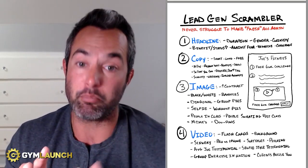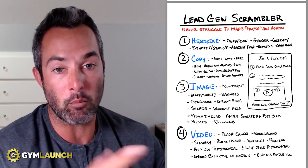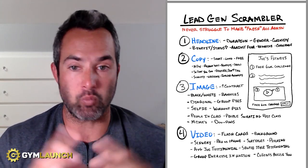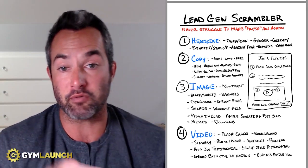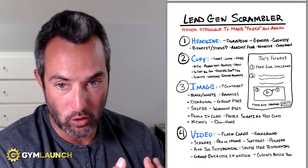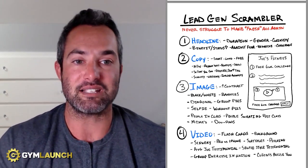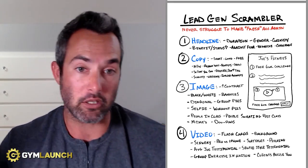Number one, these are the four components of ads — and there's really three, it's just interchanging numbers three and four. Number one is the headline. This is a big one — this is where people's eyes will go, and we want to make sure the headline is fantastic. You can talk about duration, gender, curiosity, benefit status, fear and negative framing, or you could simply mention a challenge.